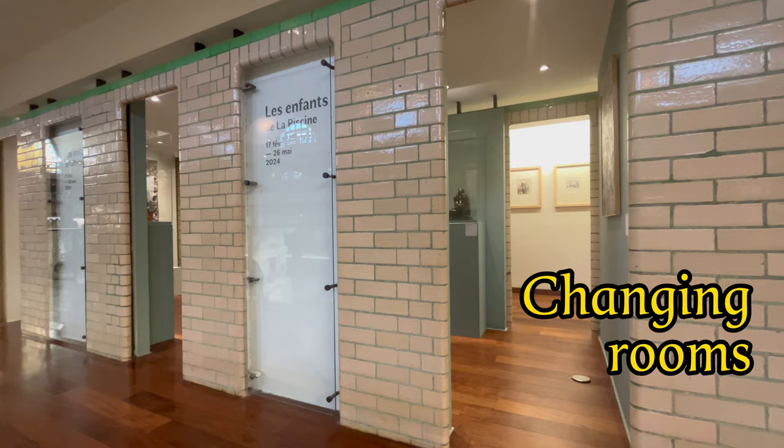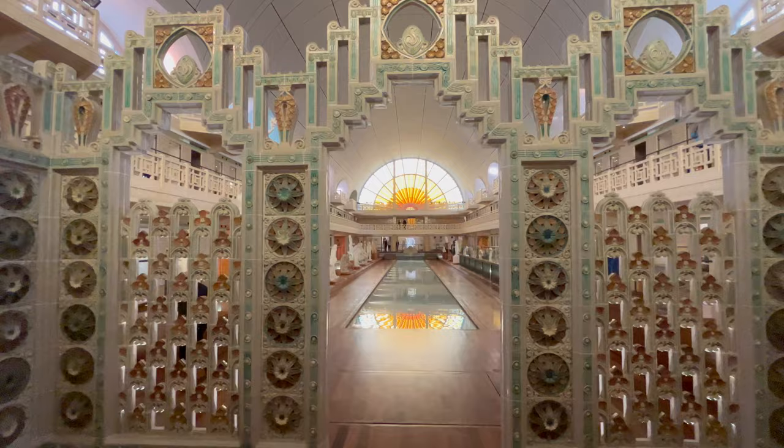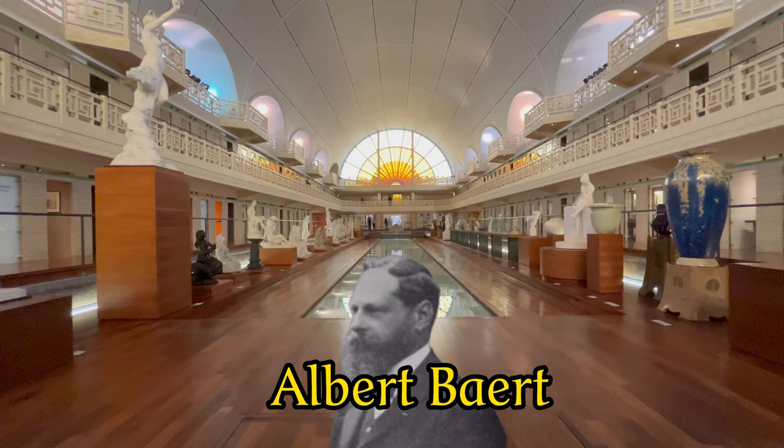On both sides you will find the changing rooms of the swimming pool, designed by Albert Bairz in 1932. It is built in Art Deco style, where classic, Byzantine and modern elements are mixed.